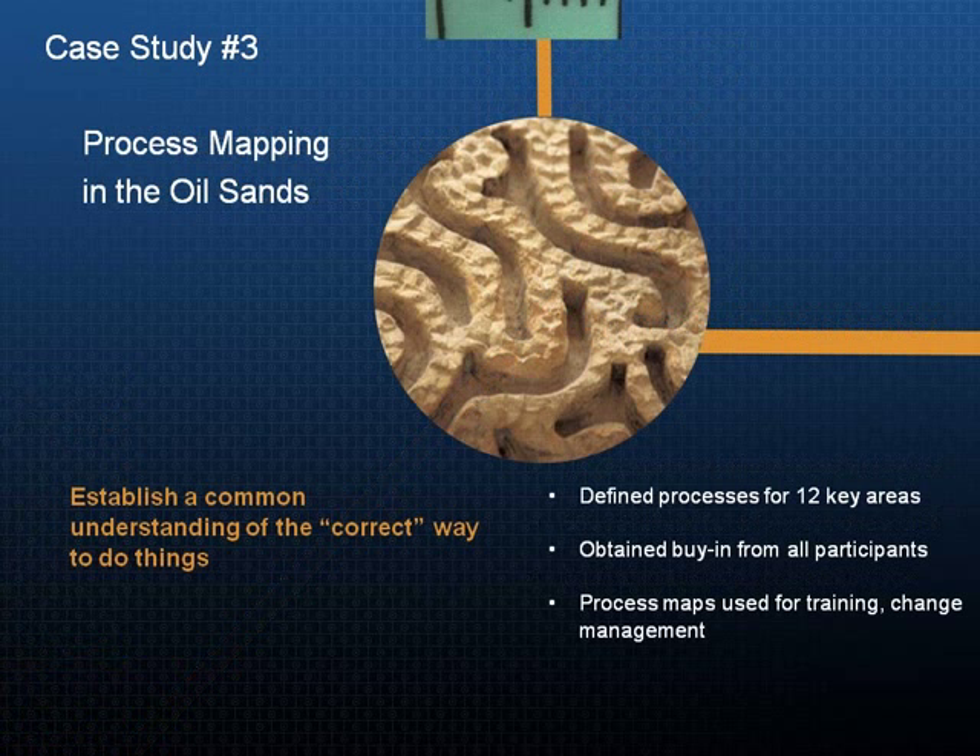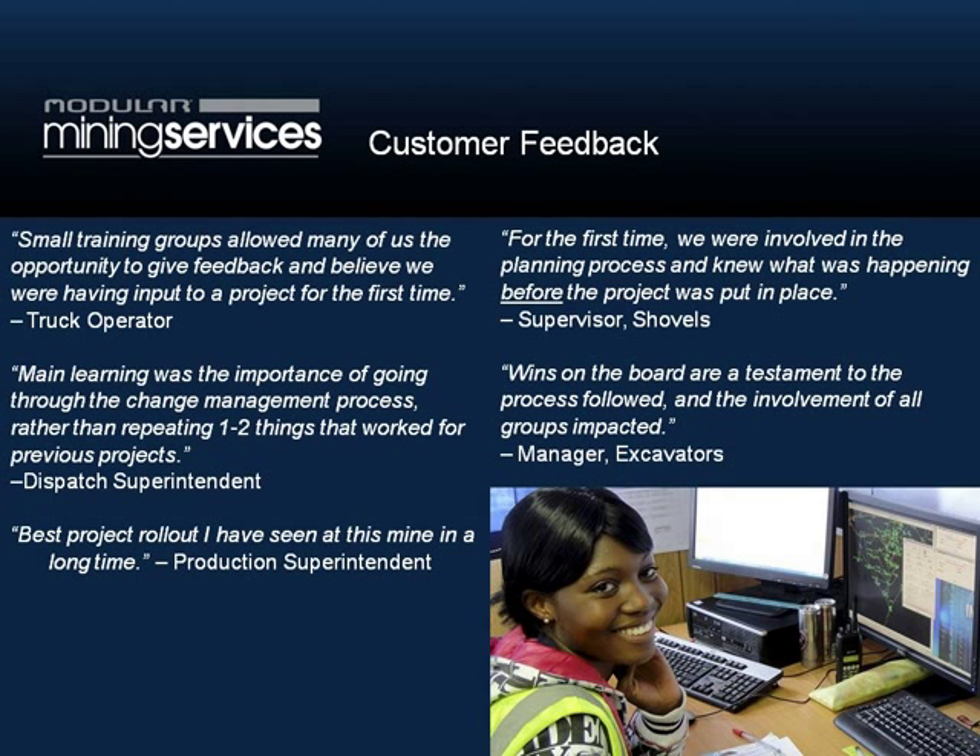The third case study is a process mapping exercise we conducted at an oil sands mine. This was a greenfield site that was just starting up, and we worked with people in their operations and maintenance departments. We defined about 12 key processes around things like the handover of equipment from operations to maintenance, around refueling, and how operators were to log on — spelling out in detail who had to do what in each scenario. These process maps were then available for training and for the change management effort that followed. The feedback we received was very positive: 'best project rollout I've seen at this mine in a long time,' and 'wins on the board are a testament to the process followed and the involvement of all groups impacted.'